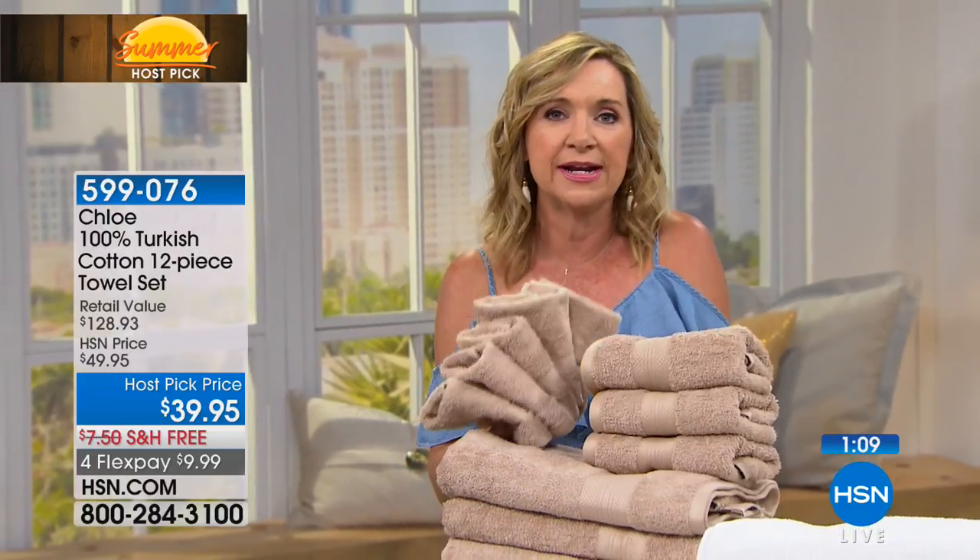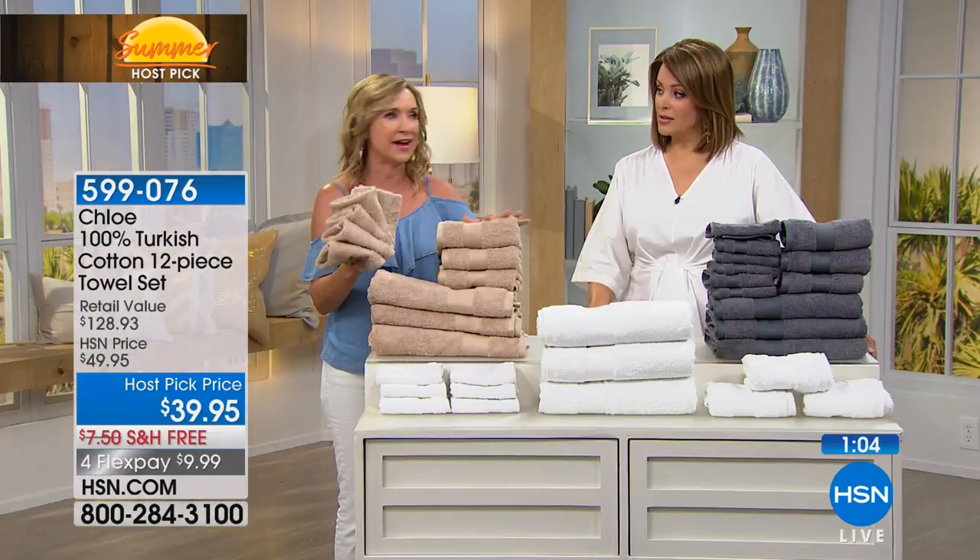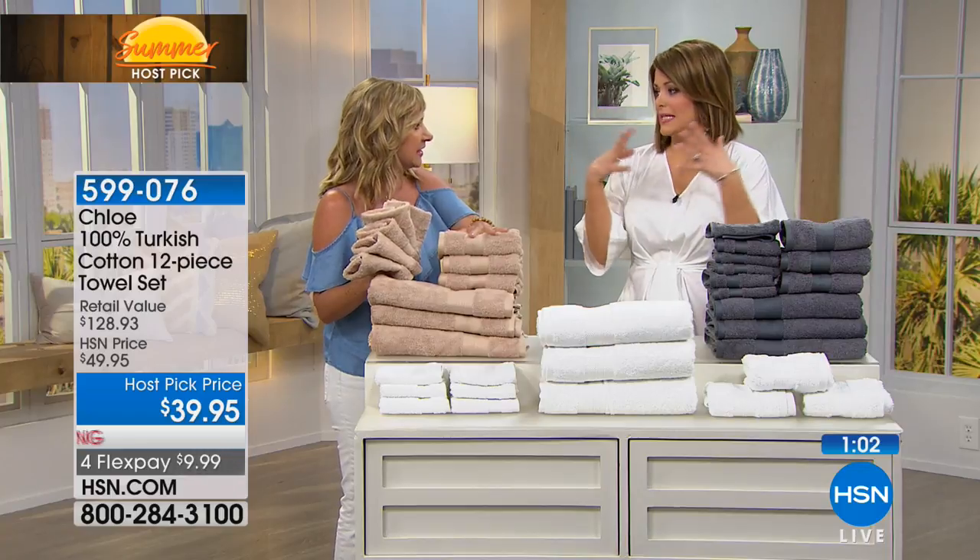The bath towels are 27 by 54 inches, so they're a great big size. Even if you're going out there shopping individually for towels, do you know how quickly they add up, just trying to find a matched set?